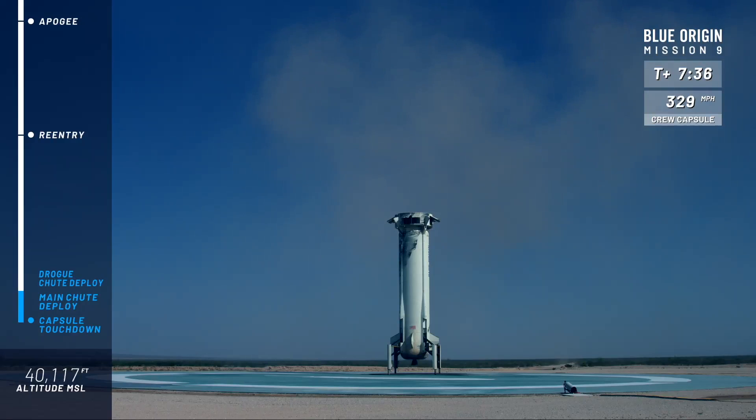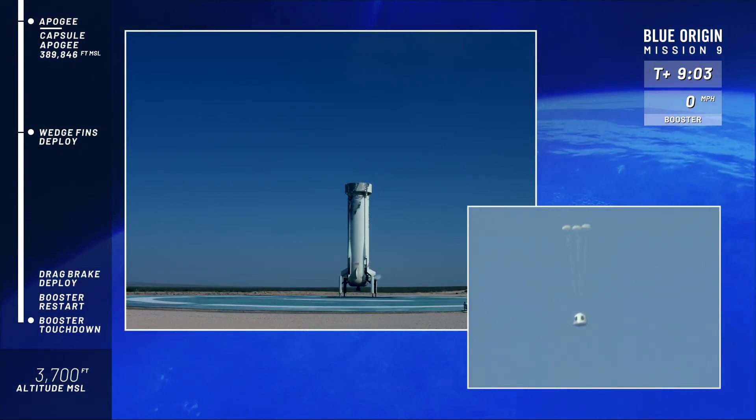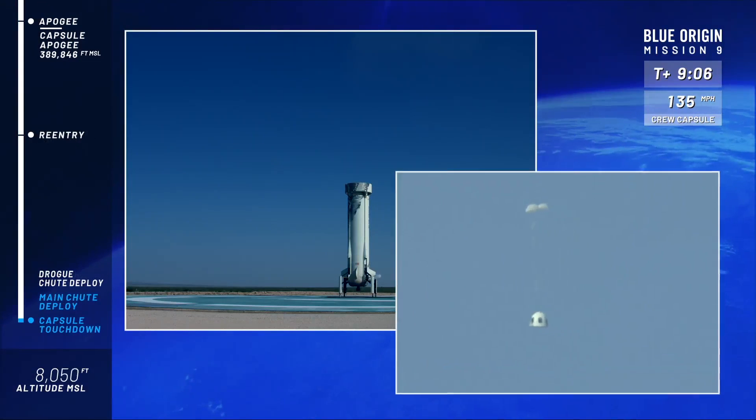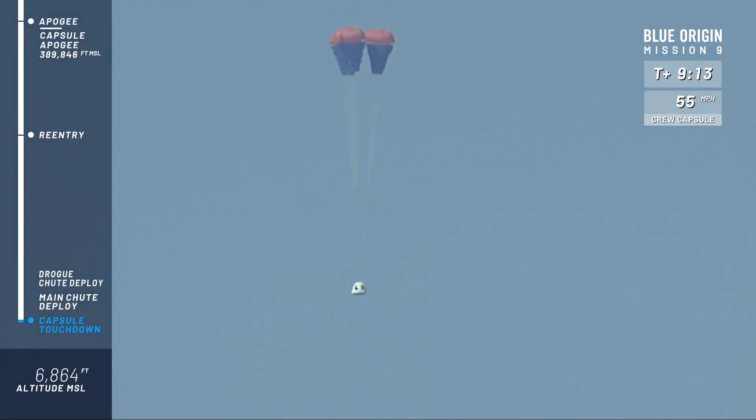All right, let's turn it back to the crew capsule. There is the crew capsule — the drogues have come out, excellent sign. There go the mains, slightly reefed and they will go to full inflation. Gorgeous.